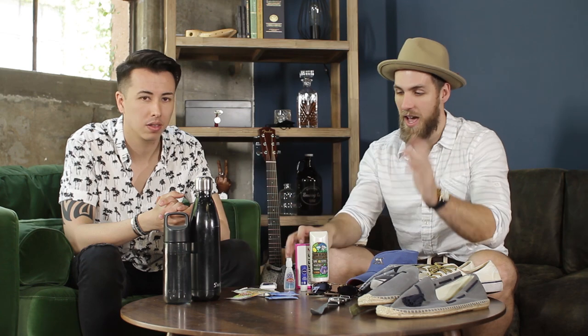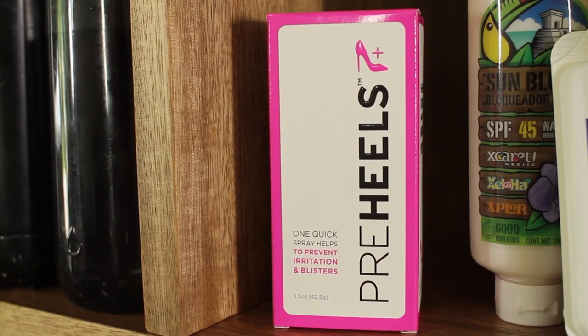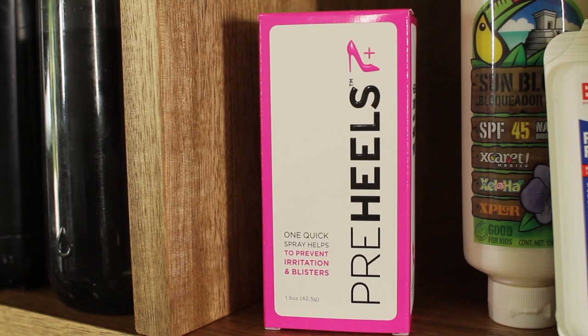You're gonna be doing a lot of walking, and if you don't have comfortable shoes your heels are gonna rub — especially with new vans or any new footwear. So we have band-aids, and this product we got recently called Pre-Heels. It's geared towards ladies but it works great. You spray it on your heels or wherever you get blisters, and it creates an extra layer of skin that prevents blistering — like a liquid band-aid. We'll have a link down below; don't be afraid of the pink packaging, guys.